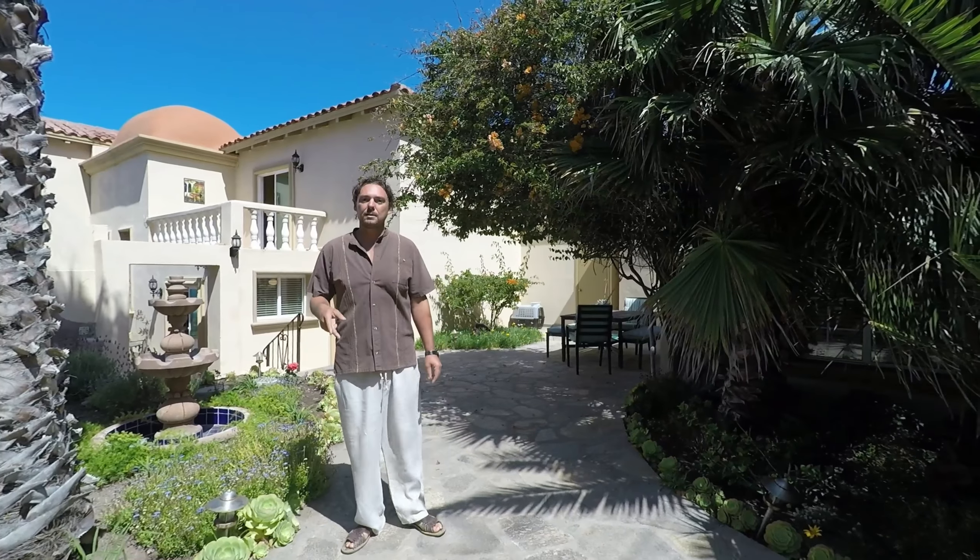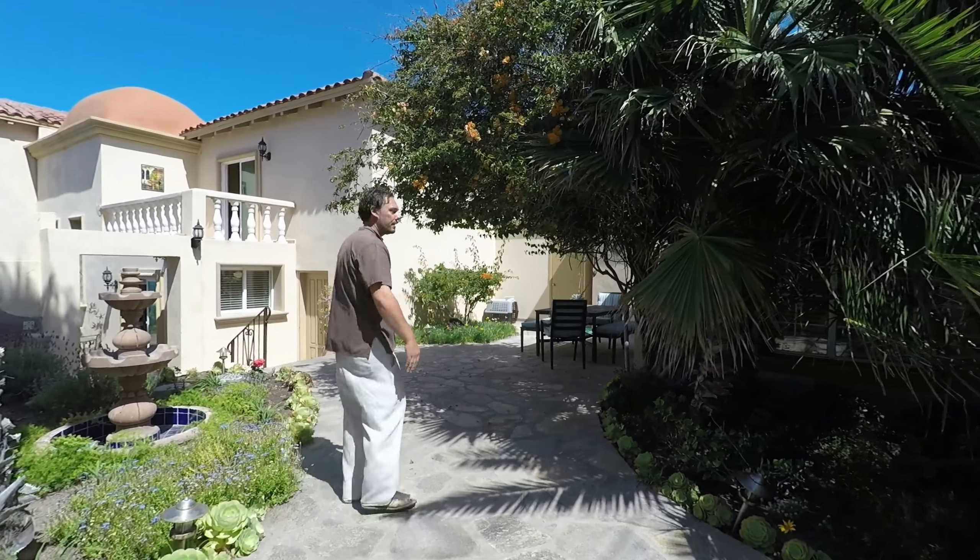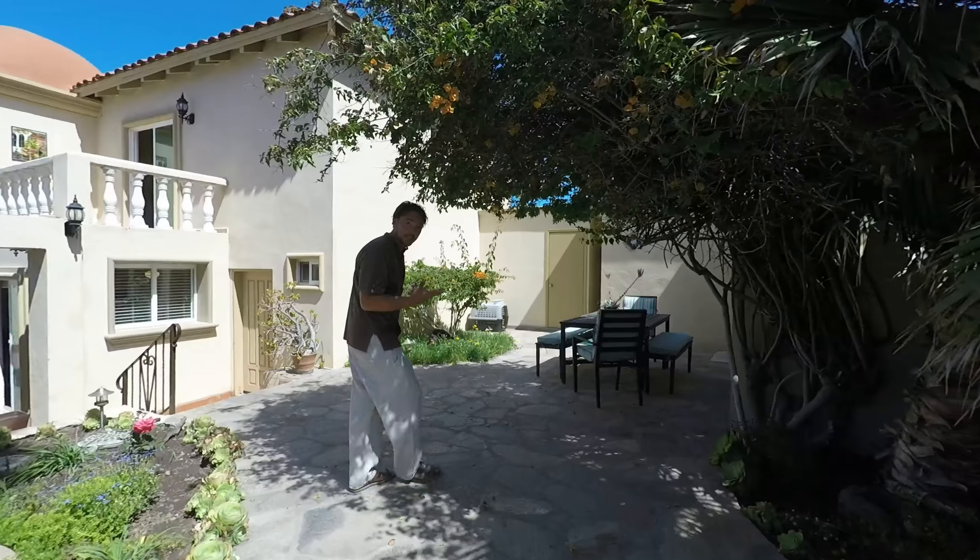This home has two full casitas that make great vacation rentals. One of them is right here. Each casita has a full kitchen and bathroom.